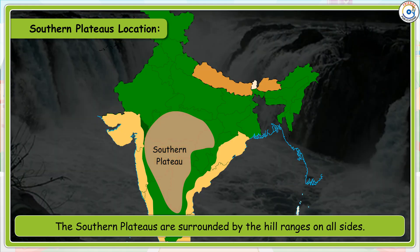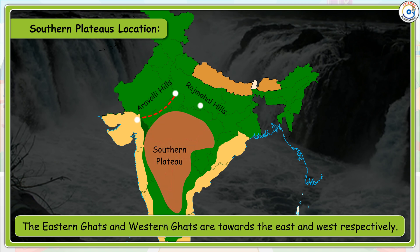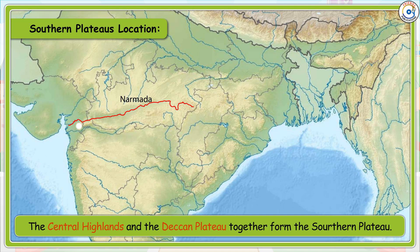The Southern Plateaus are surrounded by hill ranges on all sides. The Aravalli Hills are in the north-west and the Rajmahal Hills in the north-east. The Eastern Ghats and Western Ghats are towards the east and west respectively. The Southern Plateaus are triangular in shape. The Central Highlands and the Deccan Plateau together form the Southern Plateaus.